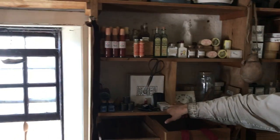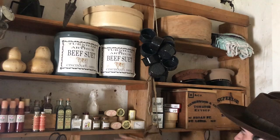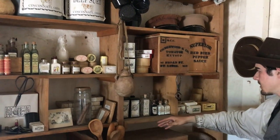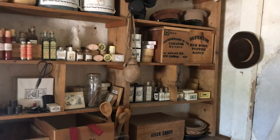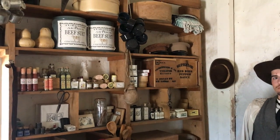Coming over here we have some inkwells, sewing supplies, and matches. We have the seasonings, coffee, and other medicinals. We have cigars, and then we have veterinary care items, soaps, and things like that.